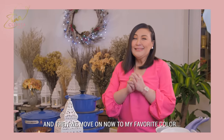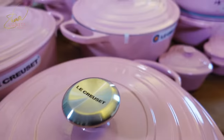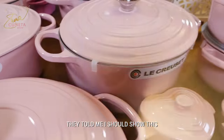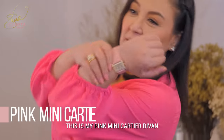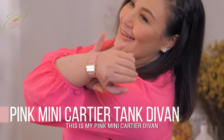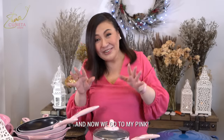And then we move on now to my favorite color. Sabi po nila, ipakita ko daw — since hindi po naging part ng watch collection, hindi ko nilabas. This is my pink mini Cartier Divan — it's a mini watch. And I'm worried because it's pink. And now we go to my pink.